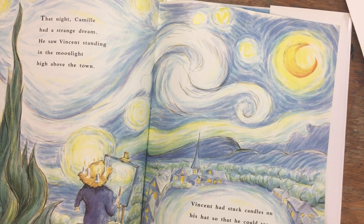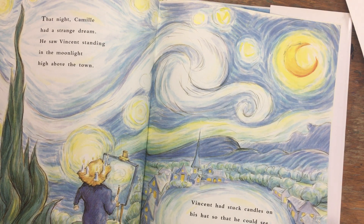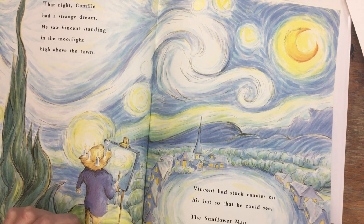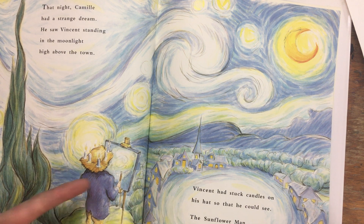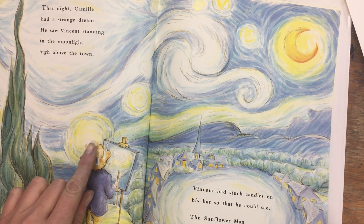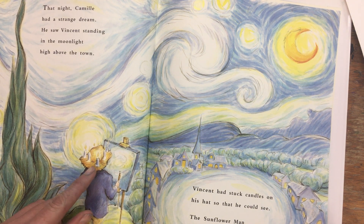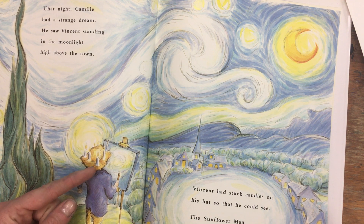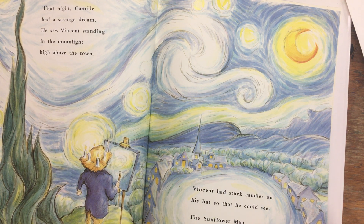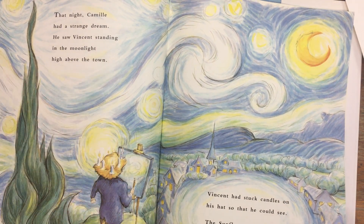That night Camille had a strange dream. He saw Vincent standing in the moonlight high above the town. Vincent had stuck candles on his hat so that he could see — the sunflower man was painting the stars! At that time, city lights were not common in the fields or streets, so he had to paint by candlelight. He melted the wax onto his hat so he could see and paint at night. This is one of his famous paintings, represented in the background, called 'Starry Night.'